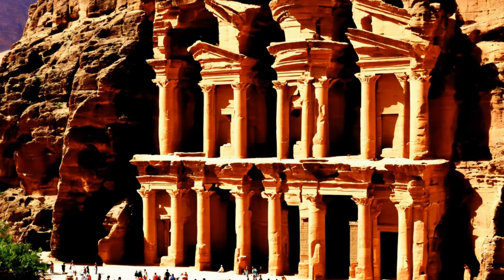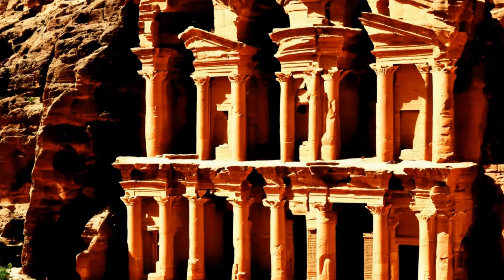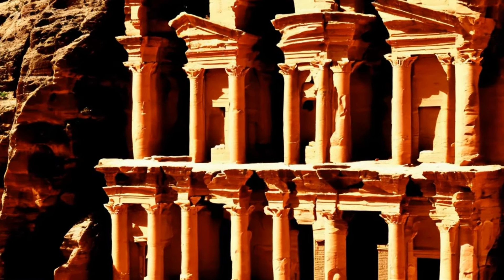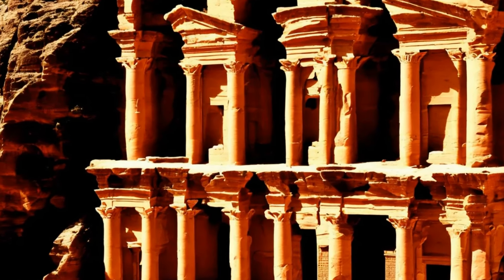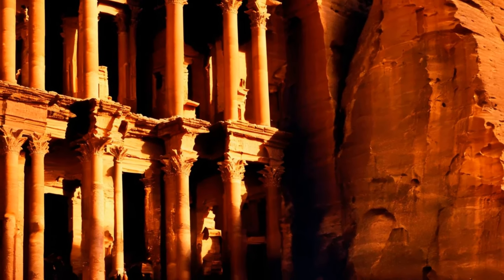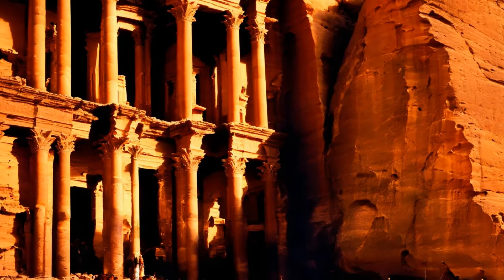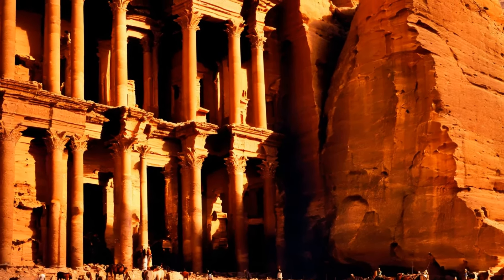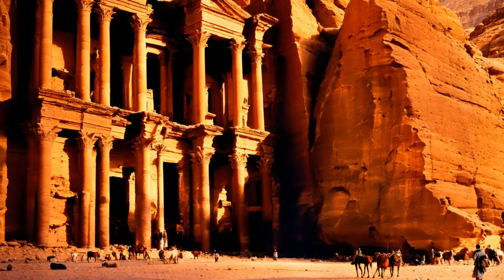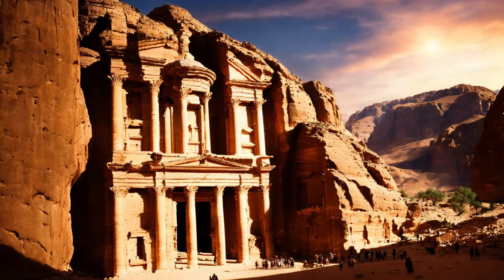The decline of Petra, once a thriving hub of the ancient world, was a gradual process influenced by a confluence of factors. Over the centuries, the city witnessed a slow but irreversible descent from its lofty heights of cultural and economic prominence. This decline was precipitated by changing trade routes, which diminished Petra's importance as a commercial center. The establishment of sea trade routes by the Romans bypassed the overland caravan routes, leading to a significant loss of trade and revenue for the city.